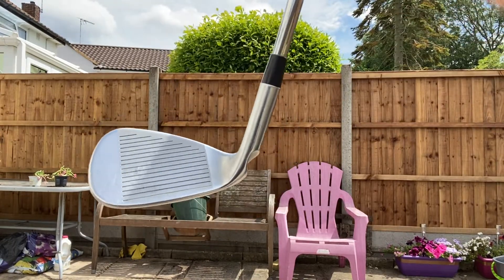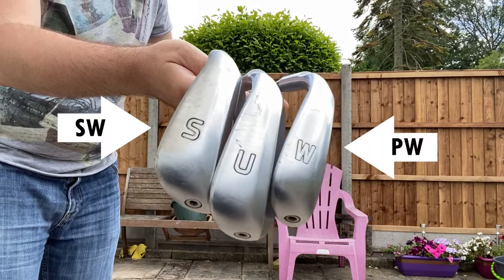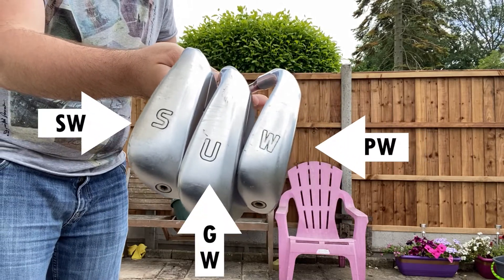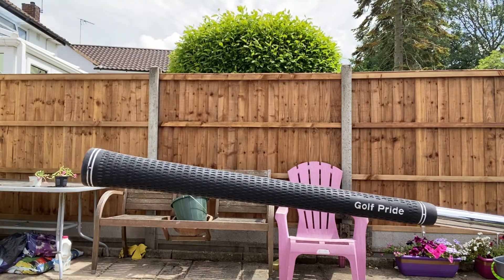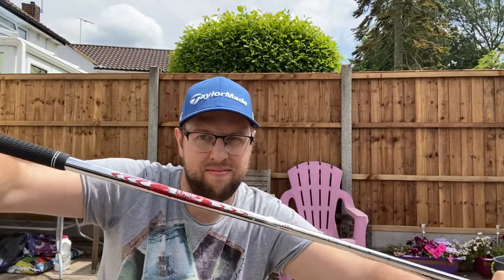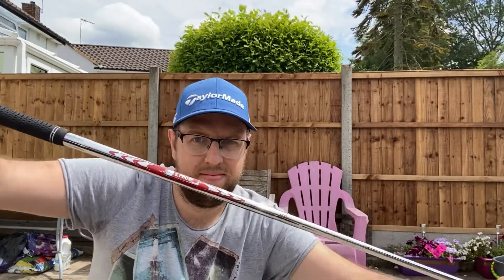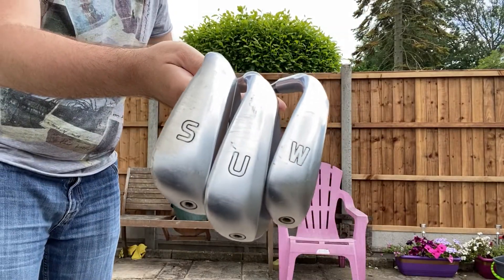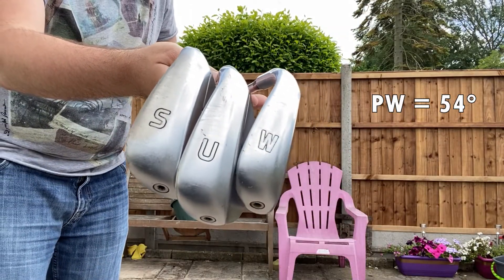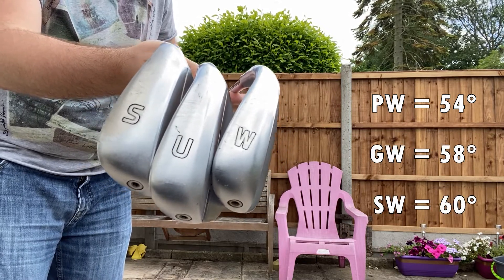I was told that the G700s were the most forgiving clubs they had, which is probably not a good sign. I have the standard sand and pitching wedges as well as a gap or utility wedge in between. All of these have a velvet Golf Pride Tour grip and a standard length Nippon Pro Modus 3 Tour shaft of regular flex. I believe I have a 54 degree pitching wedge, a 58 degree gap wedge, and a 60 degree sand wedge.